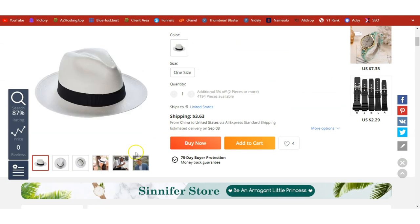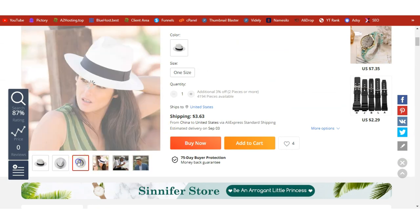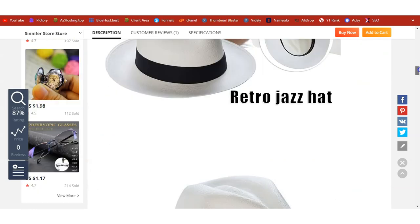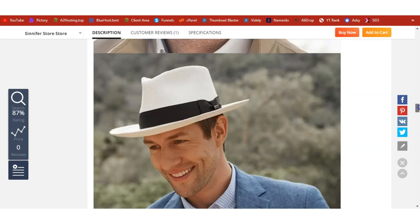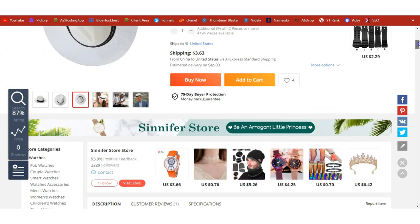So here is the product — you can see the product details. We are going to learn how we can import this and dropship it on our WordPress site.